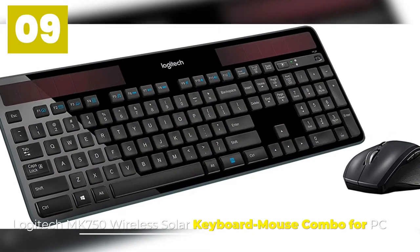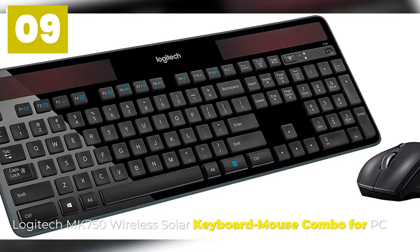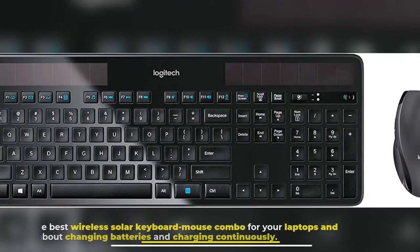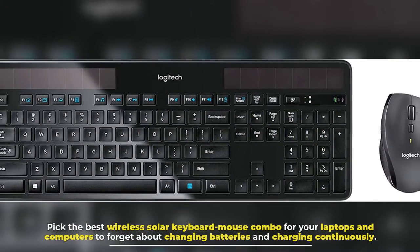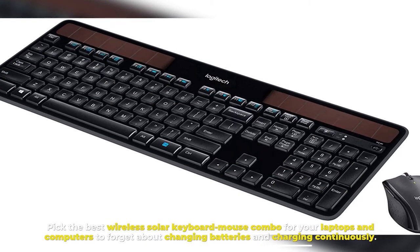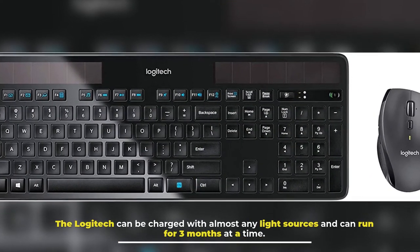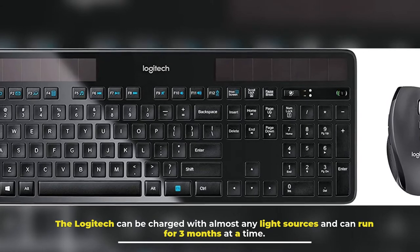Number 9: Logitech MK750 Wireless Solar Keyboard Mouse Combo for PC. Pick the best wireless solar keyboard mouse combo for your laptops and computers to forget about changing batteries and charging continuously. The Logitech can be charged with almost any light source and can run for 3 months at a time.